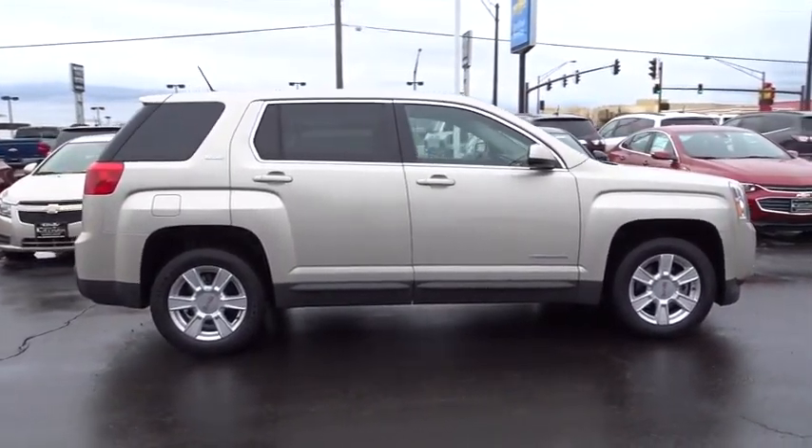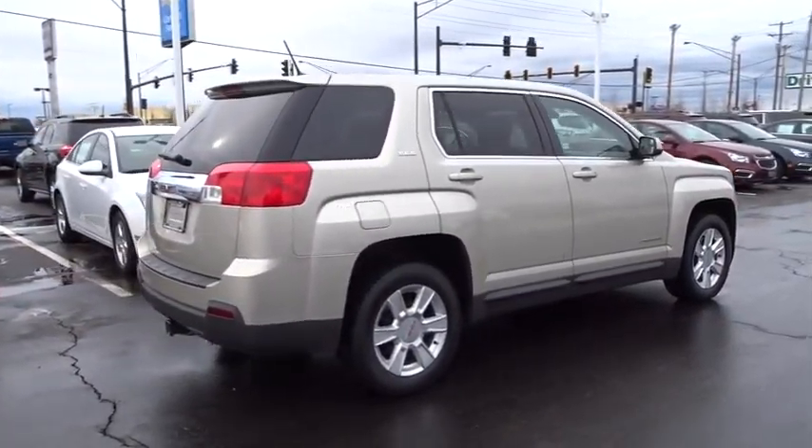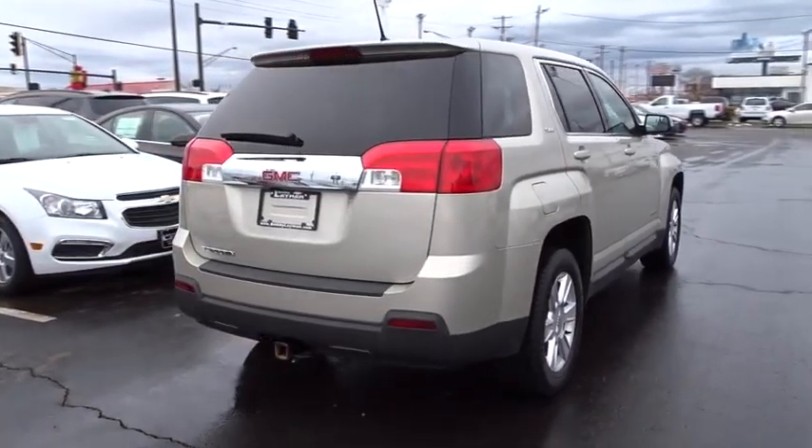An EPA estimated 32 highway MPG is not bad either. This vehicle has less than 40,000 miles. Here are some of this vehicle's great options.